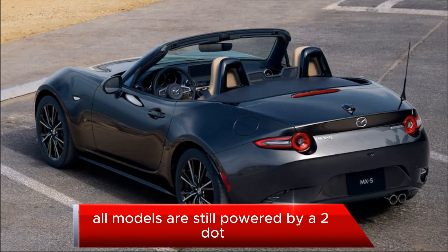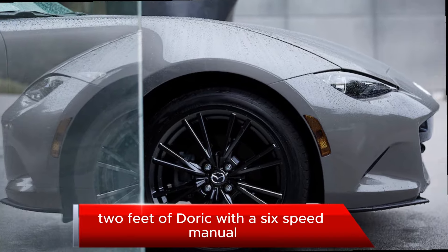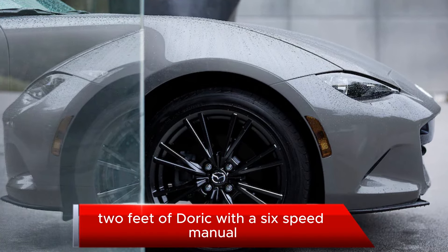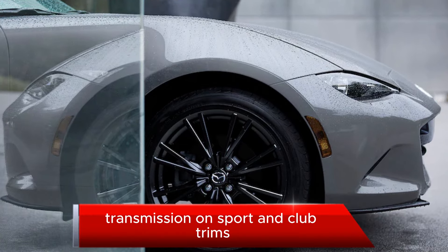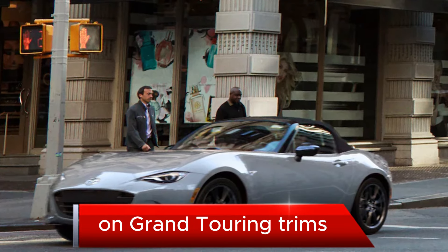All models are still powered by a 2.0-litre 4-cylinder engine good for 181 horsepower and 151 pound-feet of torque, with a 6-speed manual transmission on Sport and Club trims, and a 6-speed automatic as an option on Grand Touring trims.